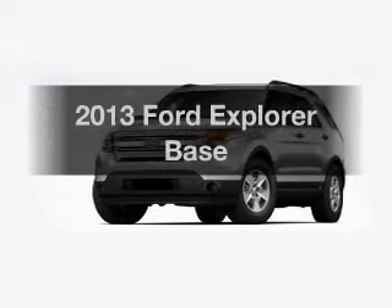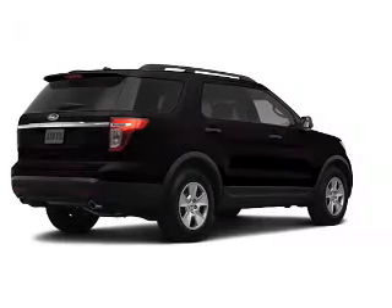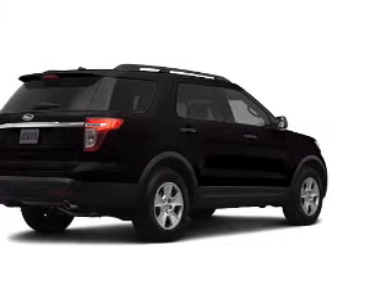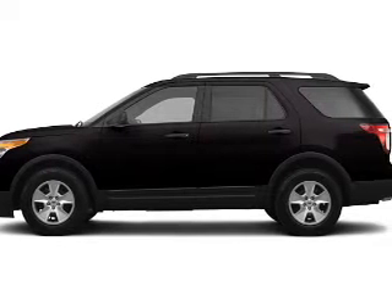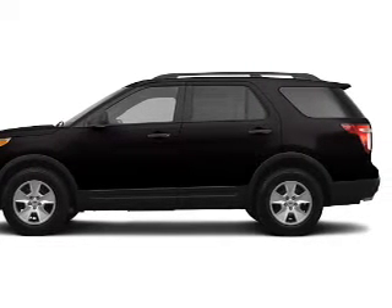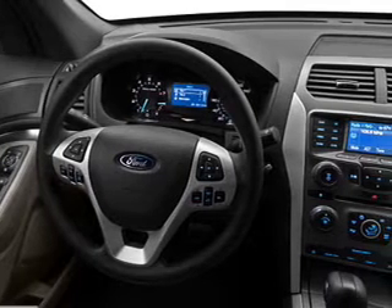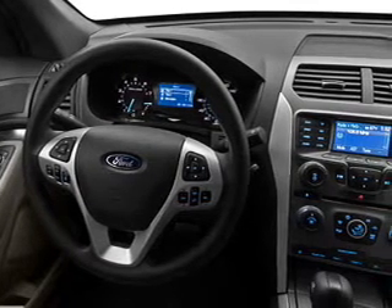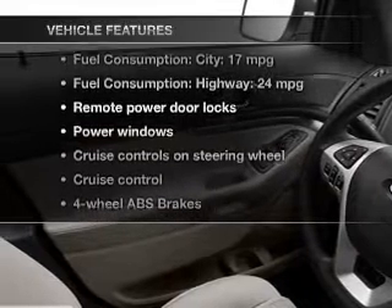Imagine yourself in this 2013 Ford Explorer. If you're looking for a first-rate auto, this one could be yours today. The powertrain includes front-wheel drive with a solid six-cylinder engine that responds smoothly to its six-speed automatic transmission. The anti-lock braking system will help deliver you safely to your destination. With these notable features, you won't want to miss out on the opportunity to own this amazing ride.